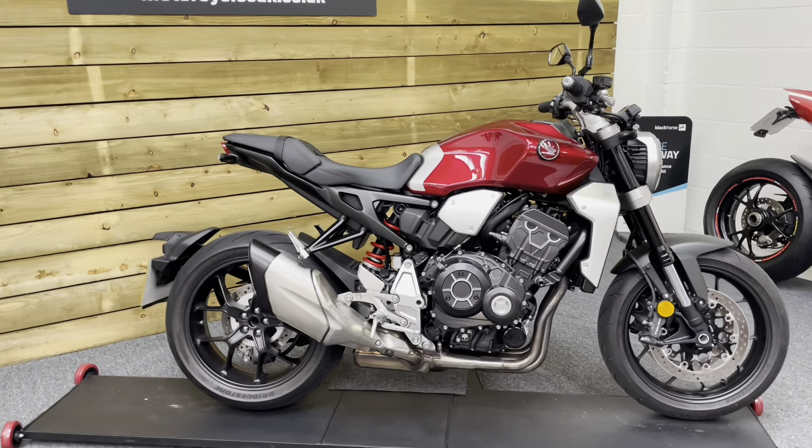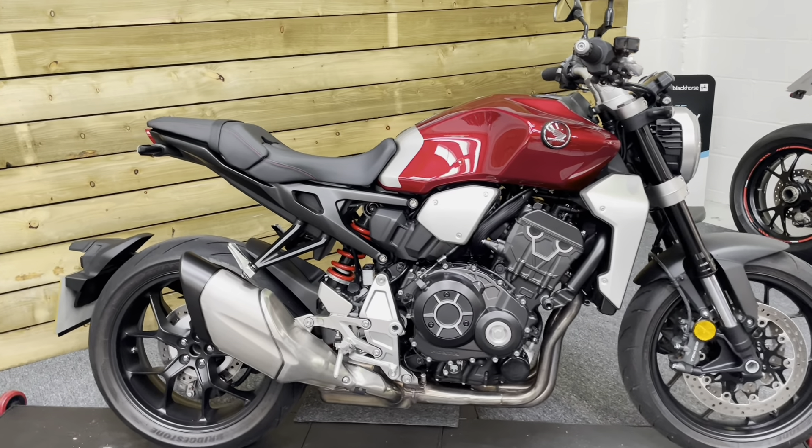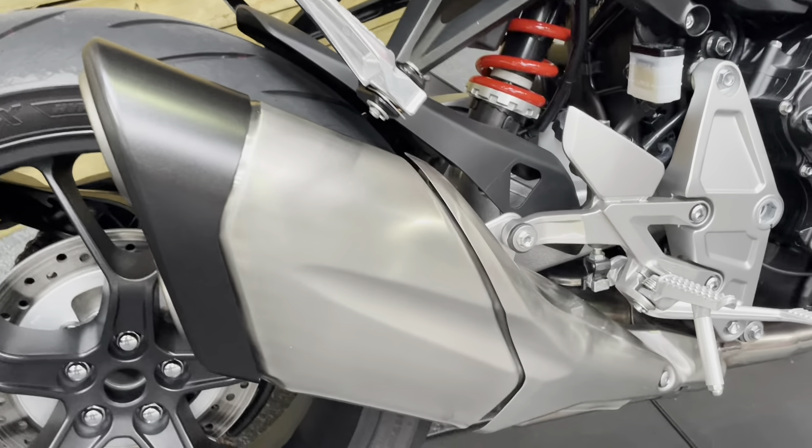What do we mean by that? Well, we mean that it may have missed an annual service here or there, but let's be honest, annual servicing is really just to keep the main dealers' workshops in business. So this bike is in absolutely excellent condition.